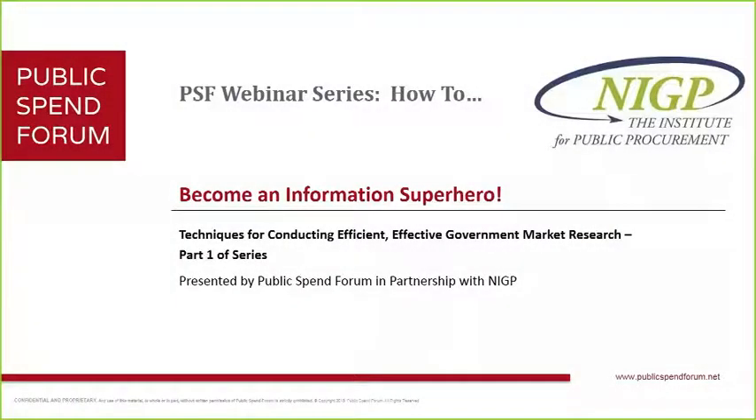Hi folks, Frank McNally again. Thank you all for joining us — good afternoon or good morning depending on where you are in the world. I'm Frank McNally from Public Spend Forum. I'm really excited to bring you today's webinar on behalf of Public Spend Forum and NIGP, the Institute for Government Procurement.